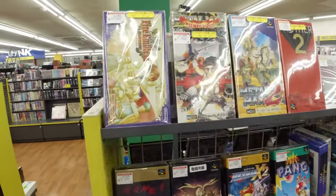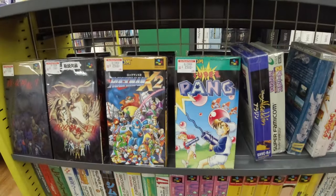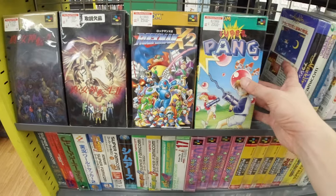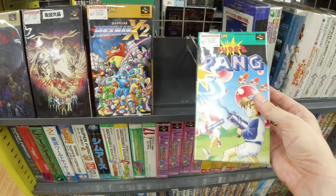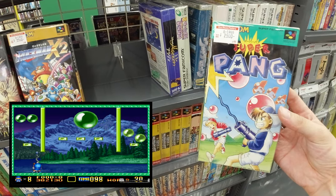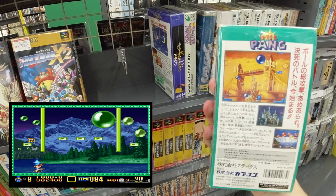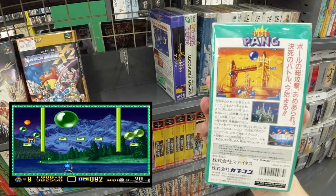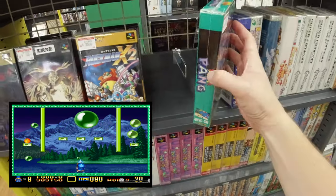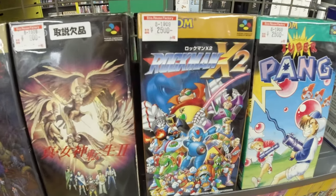Here we got the games — Super Famicom stuff. Metal Max — don't really understand why that's so popular. But here's a cool one: Super Pang. It's a very simple game but a lot of people like it, and it's quite pricey usually in Europe and the US. Here it is for 2,500 yen — seems pretty reasonable.